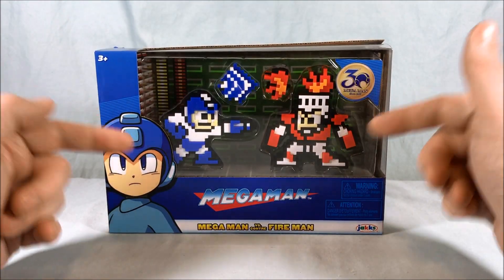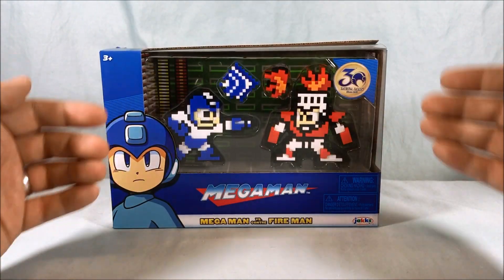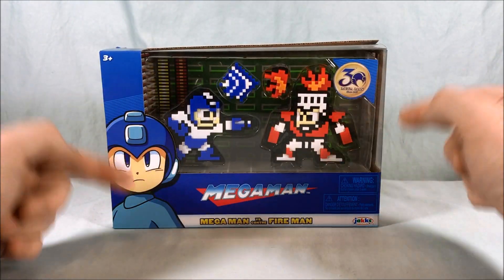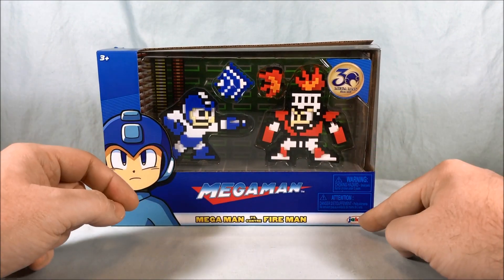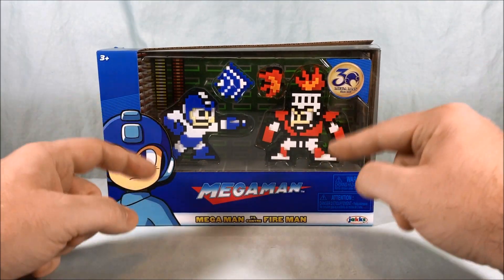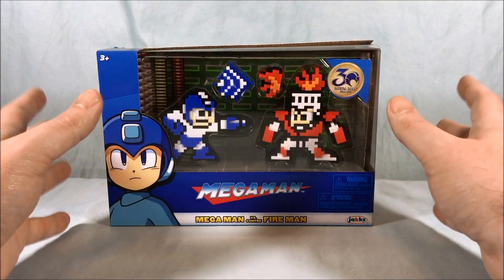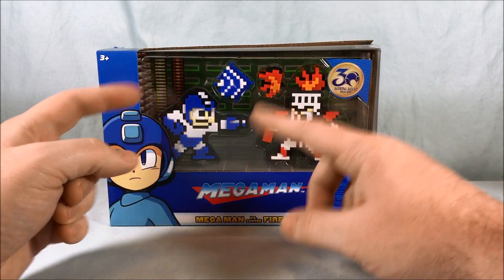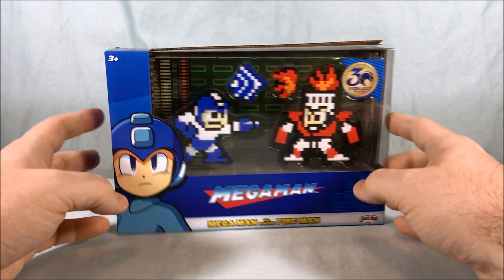A shout out to my buddy Brian, aka Collector Shuki, for making me aware of these. Basically, there's a new Mega Man cartoon out right now. Mega Man 11 just came out, so I'm kind of in a little bit of a Mega Man kick. And Jacks Pacific has the rights to make toys for that new cartoon, so I'm wondering if they kind of just have an overall Mega Man license and they're trying that out with these. They're going to be doing toys for that new show in the spring of next year.